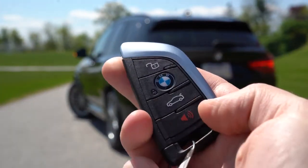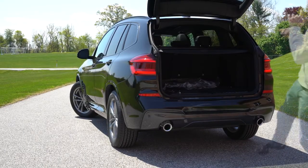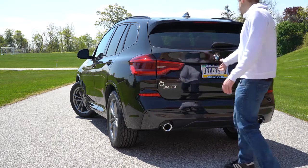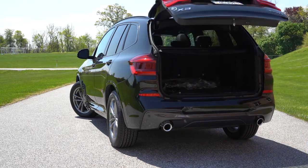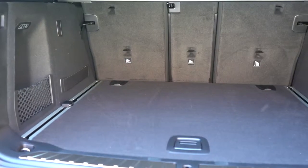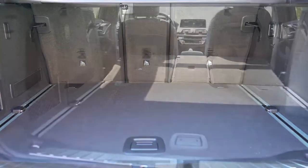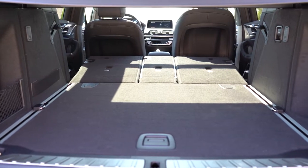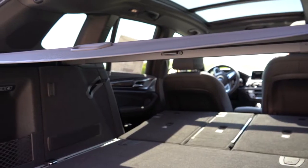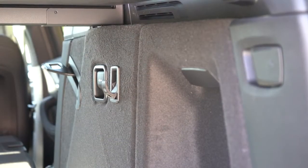For the rear liftgate, there's a button on the key fob, or you can lift the hatch manually. Power liftgate comes standard. Hands-free liftgate comes with the Convenience, Premium, or Executive packages — just kick your foot underneath and it opens itself, great when your hands are full. Inside the cargo area: 28.7 cubic feet behind the second row, expanding to 62.7 cubic feet with the 40/20/40 split fold. You'll find cargo nets, four tie-down anchors, a cargo cover, a 12-volt outlet, and good in-floor storage.